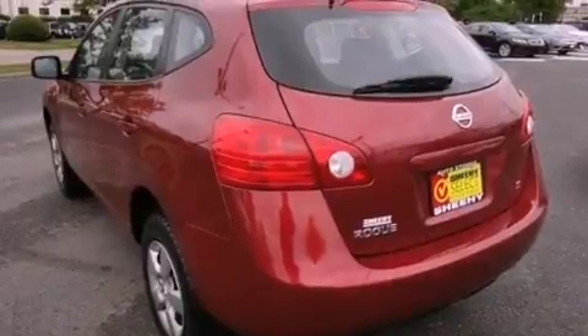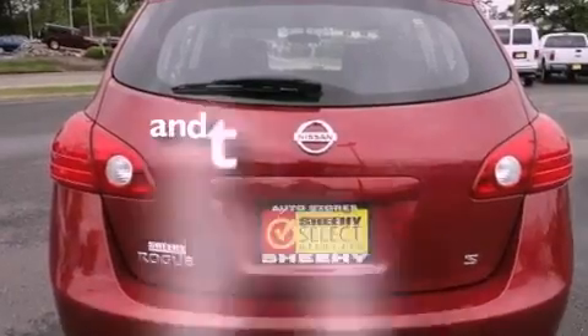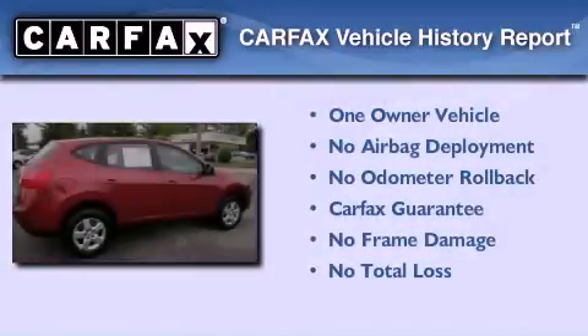Additional features include rear impact crumple zones, an anti-lock braking system, rear curtain airbags, and air conditioning. This vehicle has less than 48,000 miles, has had only one owner, and qualifies for the Carfax buy-back guarantee.